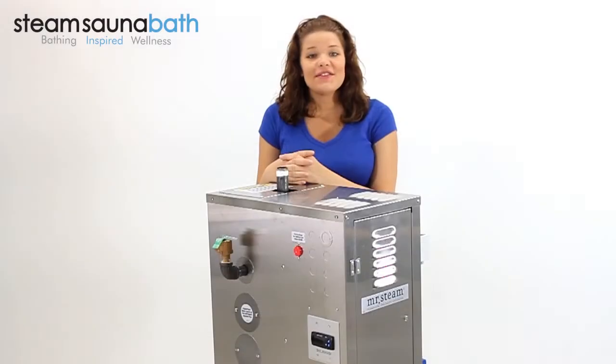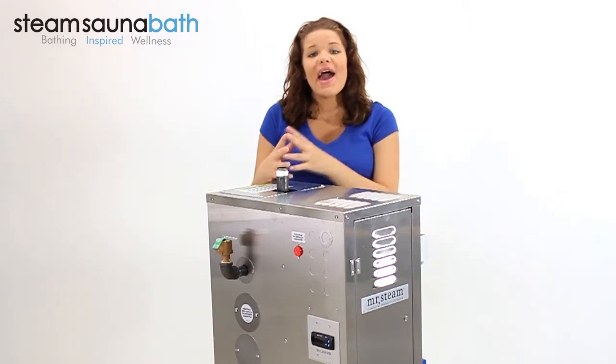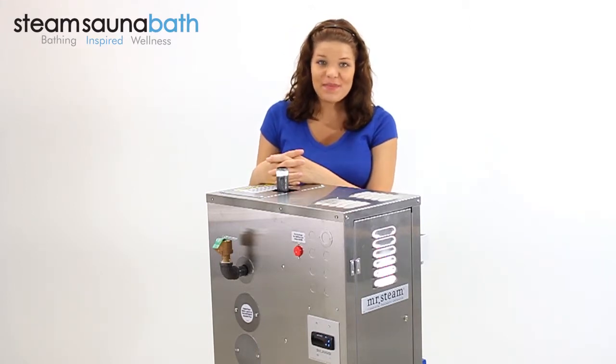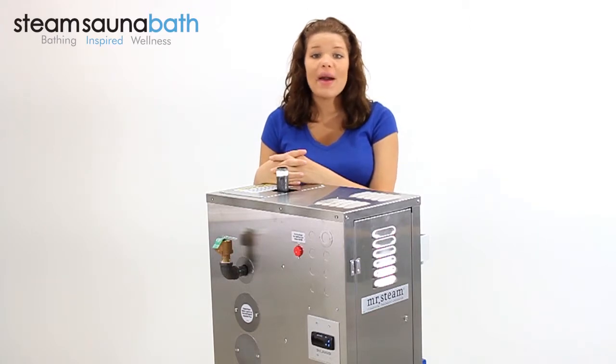The CU750 is constructed with a stainless steel outer casing and is built to ASME, UL, and CSA nationally recognized testing standards.